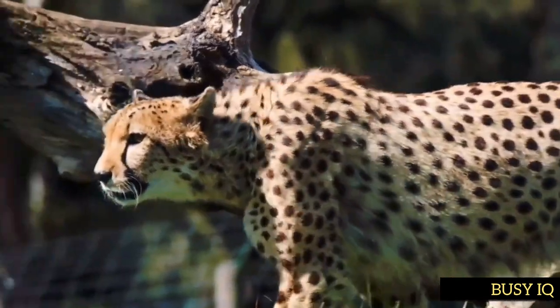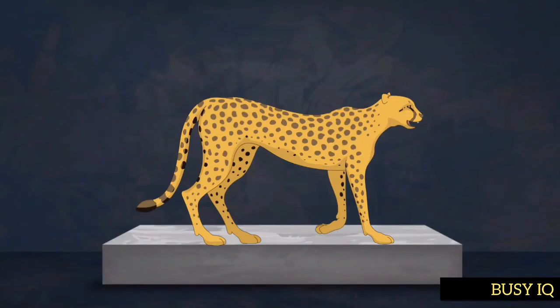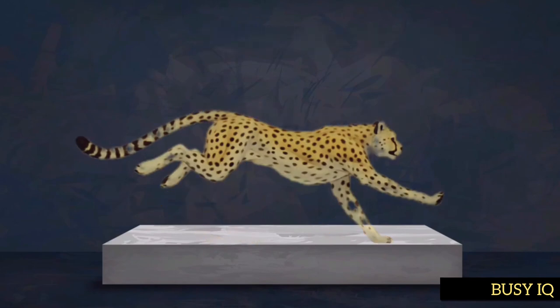This creates a characteristic bounding motion that is efficient for running at high speeds. To accelerate, only one foot is in contact with the ground at a time. They have a unique anatomy with elongated metatarsal bones that act like springs, providing extra power and energy to each stride.